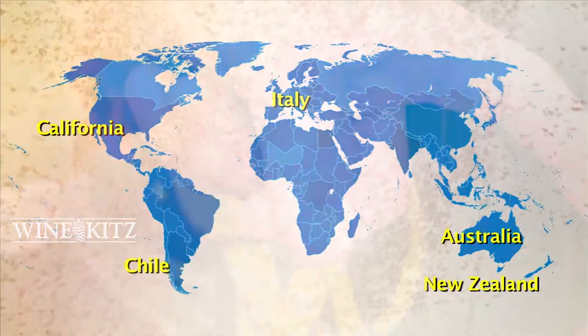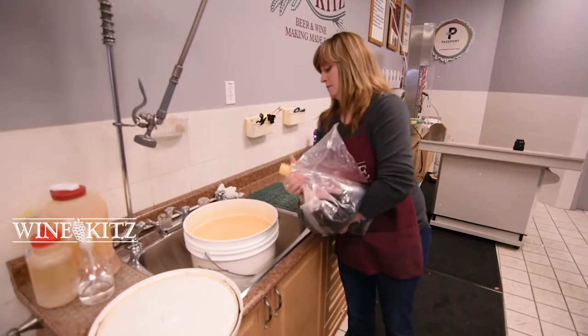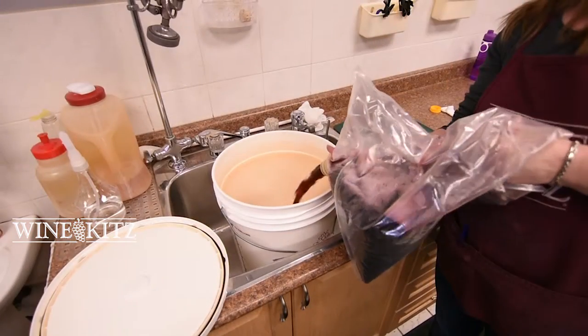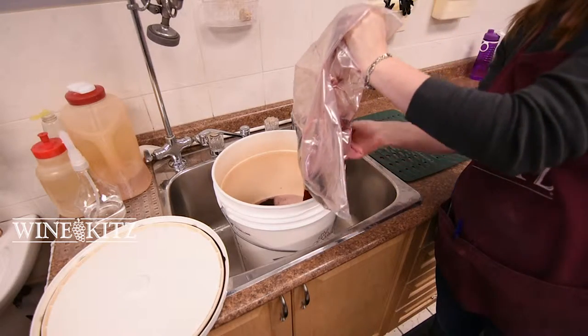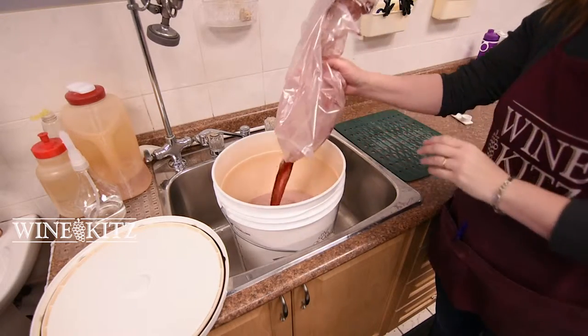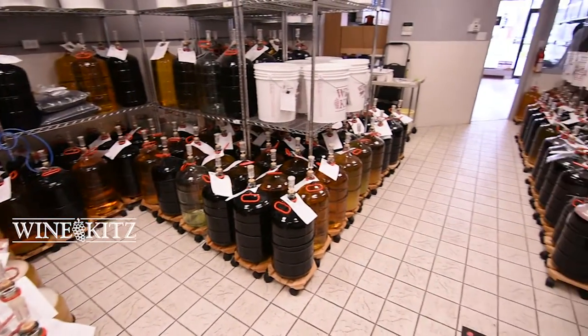After you have selected the type of wine you'd like to make, your WineKids specialist will prepare your wine for you to start the fermentation process, turning the grape juice into wine in four to eight weeks. Your wine is stored in a climate-controlled area of the store.